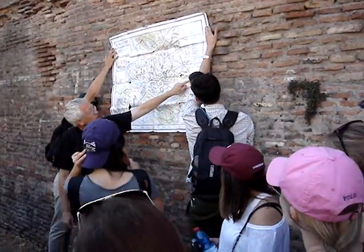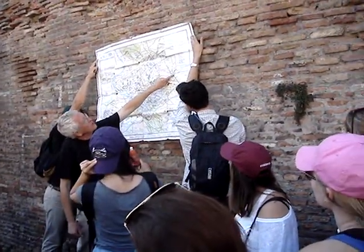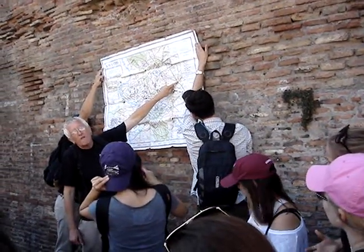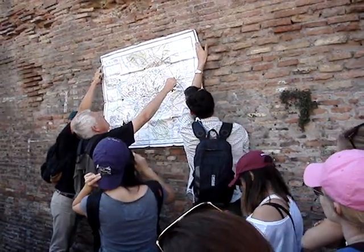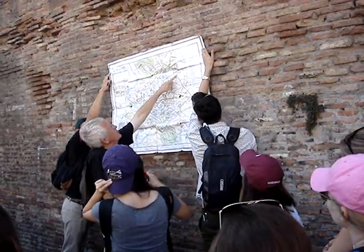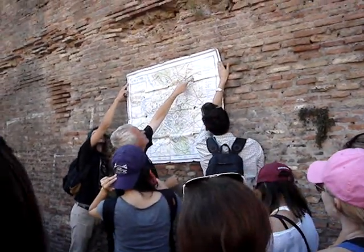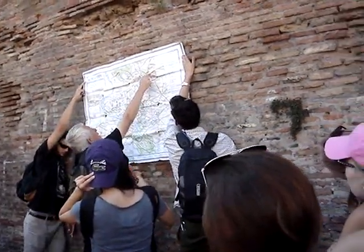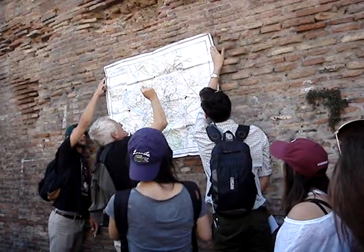We walked towards Porta Maggiore with all the aqueducts, we walked towards Porta Tiburtina where we talked about the Palazzo Villa built on top of the walls. We walked here along Porta Tiburtina on the inside of the wall — not a lot of it preserved. We took a right and a left and this is the Praetorian Barracks. We walked around the National Library on the other side of the street, arrived at Porta Pia over there, and are now at Porta Salaria.